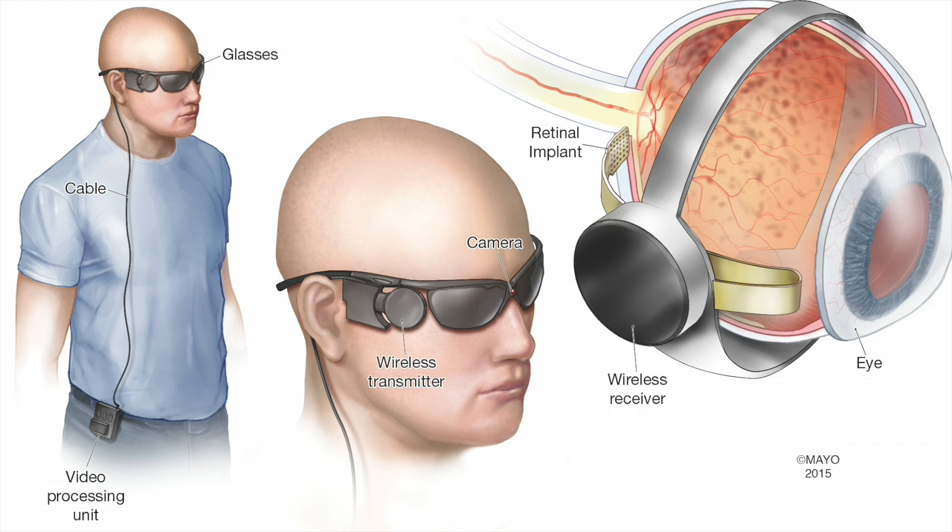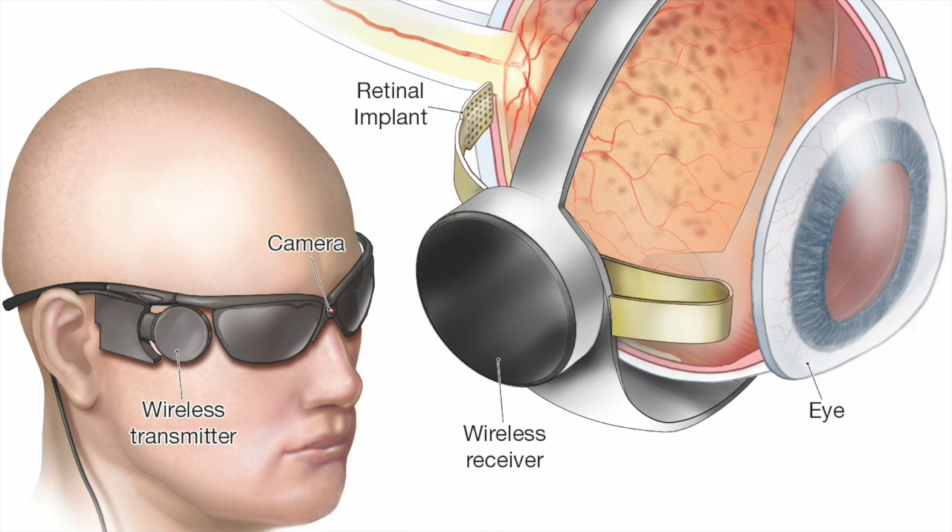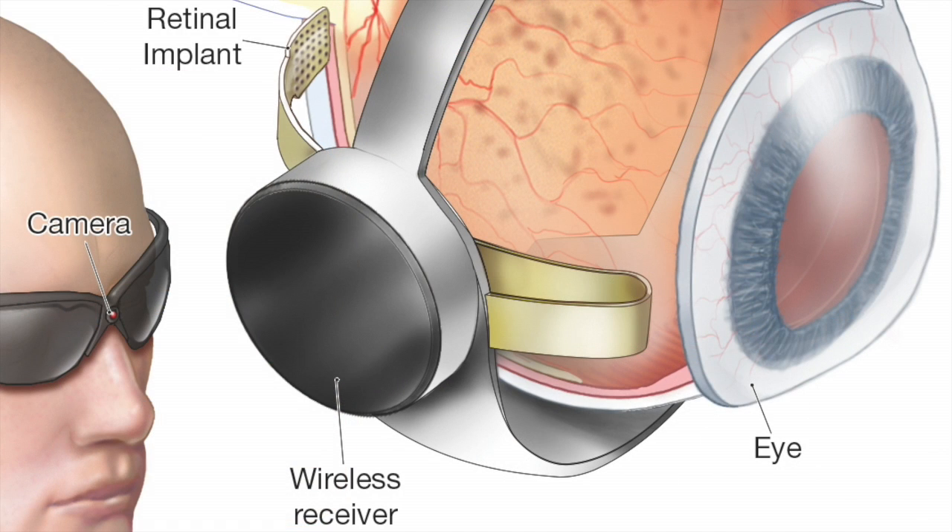That camera image is processed by the visual processing unit, and an electrical signal is sent wirelessly through a pair of glasses to an implanted chip, which is interpreted and sent as a series of electrical impulses to the electrode, stimulating the ganglion cells in a patterned sort of way.